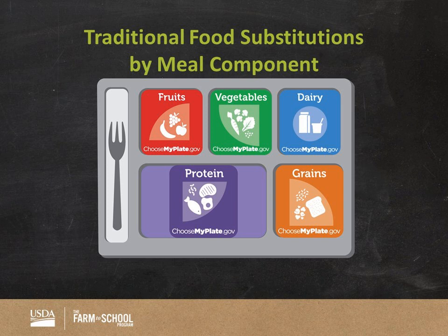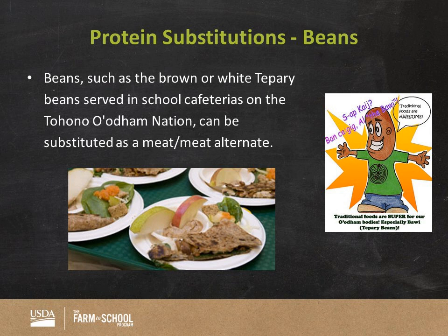Here we have the white and brown tepary beans used to serve schools of the Tohono O'odham Nation, which can be substituted as a meat or meat alternate. Beans can also meet the legume requirement of vegetables. This particular recipe was so popular that the food service management company Sodexo made it a regular feature on the menu — they tried it once and it went over so well that it's now featured on a monthly basis, which is fantastic.